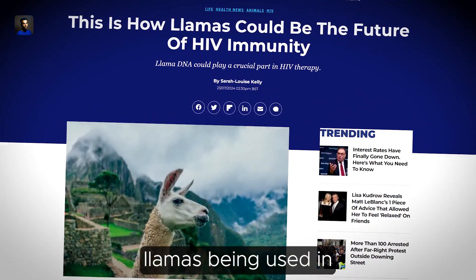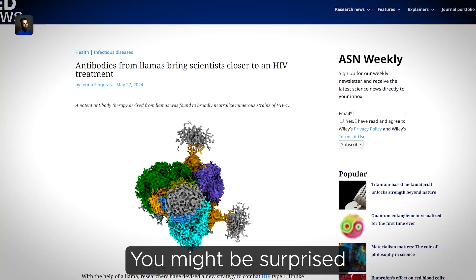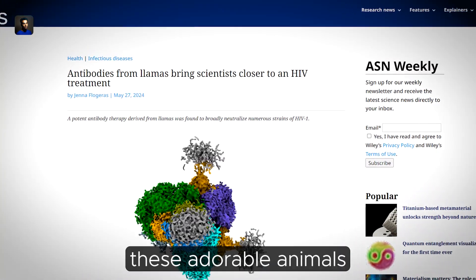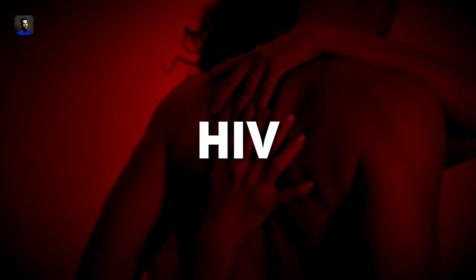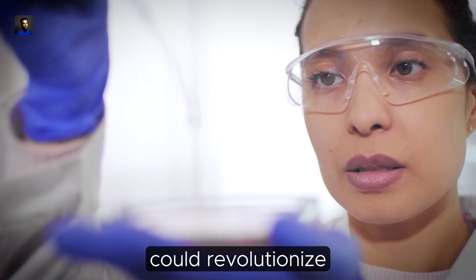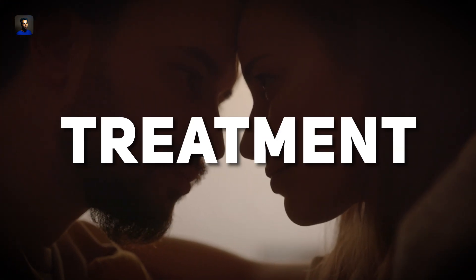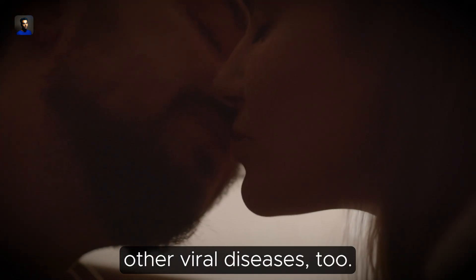Have you ever heard of llamas being used in cutting-edge medical research? You might be surprised to learn that these adorable animals are playing a crucial role in the fight against HIV. By the end of this video, you will understand how this breakthrough could revolutionize HIV treatment and potentially offer insights into combating other viral diseases too.